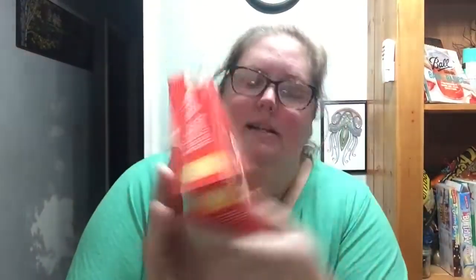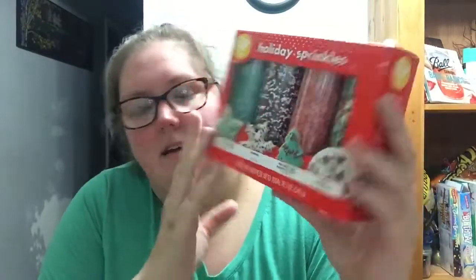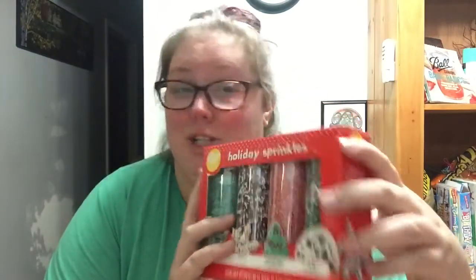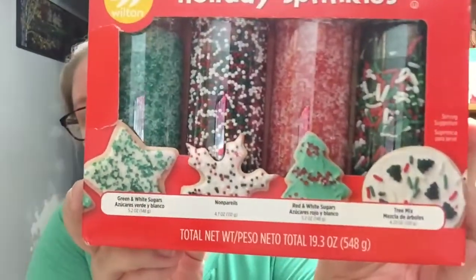I got some holiday sprinkles. Every year we get the brothers together with all their kids and they'll come over and we'll bake cookies. Last year I was the only grown-up with the kids making cookies — my kitchen was a mess. But I cannot wait to make Christmas cookies. That is probably one of my favorite things in the world to do for Christmas.